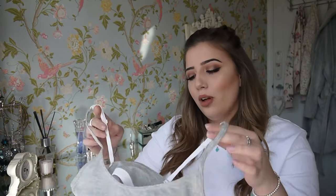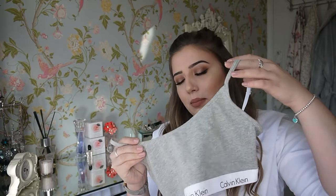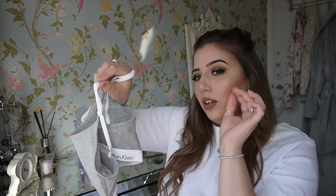I then got this Calvin Klein bralette. I haven't actually bought this style before — the style I wanted was sold out in the colour I wanted, so I tried a different style. It's really thick, lovely material, so it's well worth the money. It's very supportive because you've got adjustable straps at the back, which is perfect. It's very soft and super comfy, and it was £28.